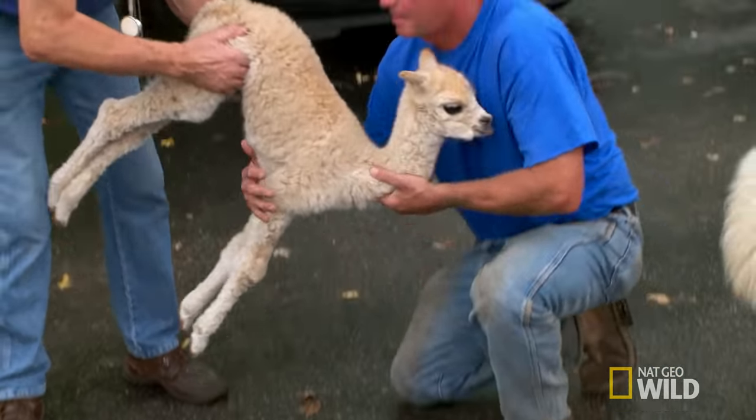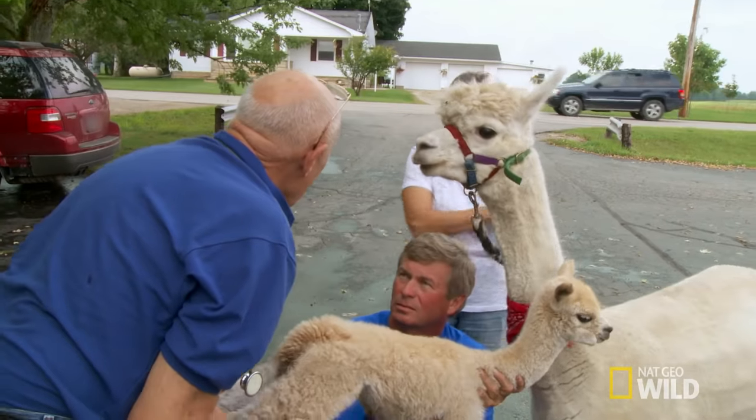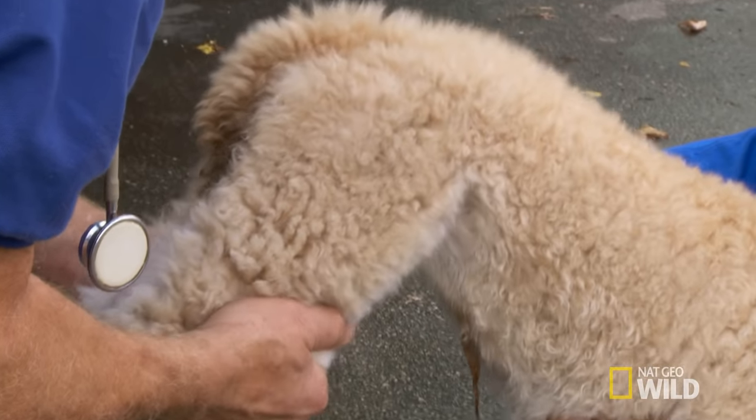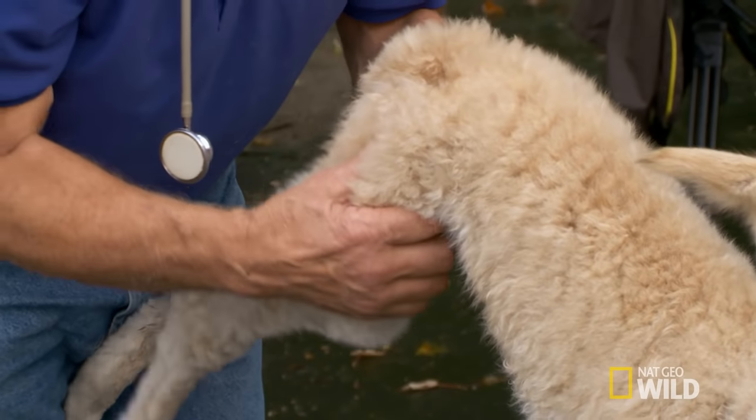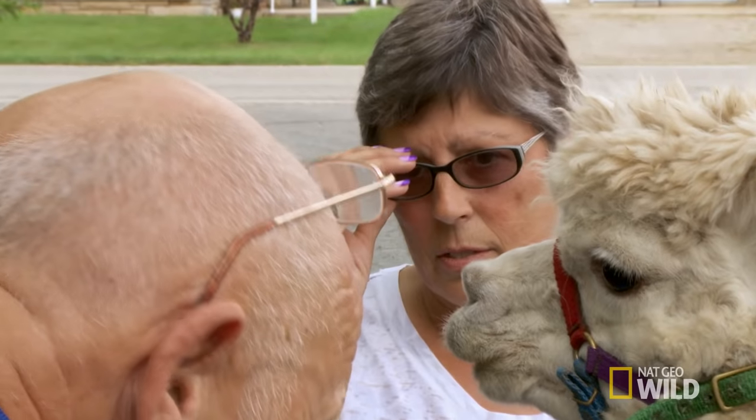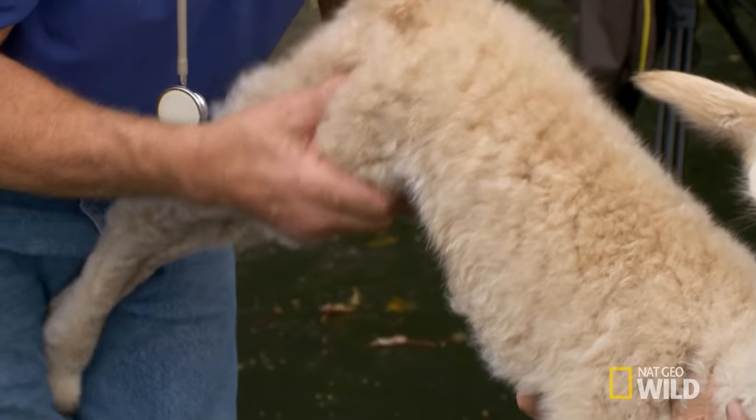Don't flip her over. She drops in the hock — see that? That is because the tendons on the front are too loose. Everything is in place. There is a little bit more space in the hip, because she's not using it. So there's no muscle there. It all will tighten up.